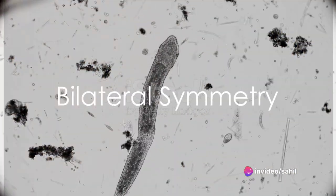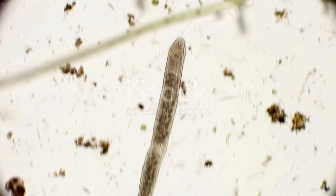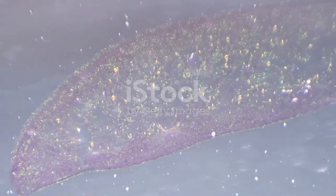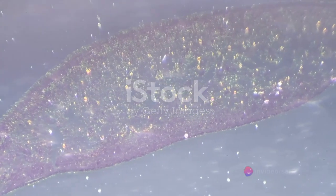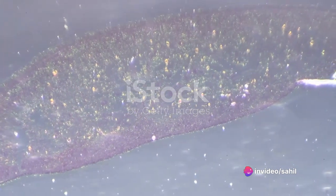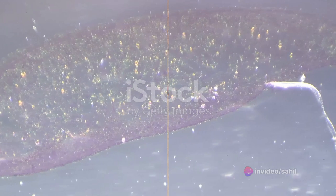Symmetry plays a vital role in the structure and function of these creatures. Platyhelminthes are bilaterally symmetrical, meaning their body can be divided into two identical halves. This symmetry aids in their movement and sensory perception.